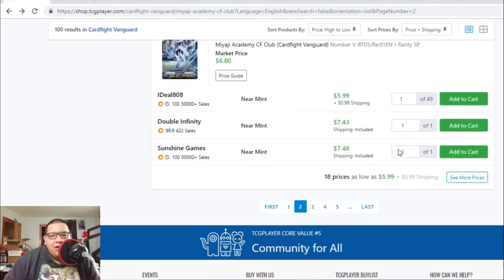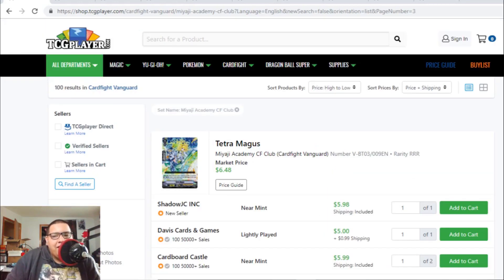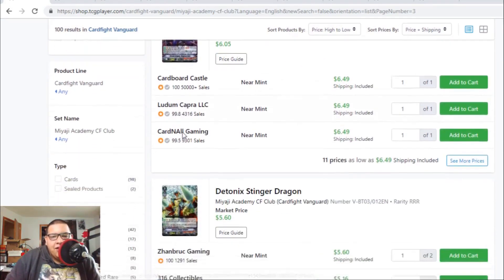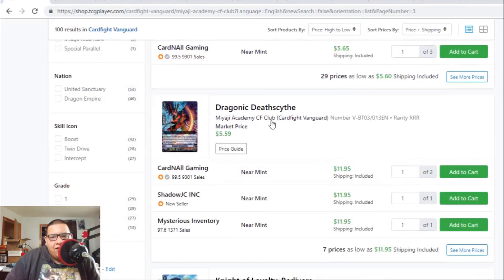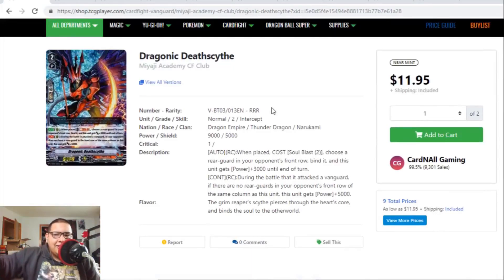Blaster Blade SP is going down to $6 — nobody wants it and there are a lot of copies online. Tetra Magus is still $5 to $6, Great Tidal Magatsu Gale is still $6 to $7, the Thavas Stinger Dragon is still $5 to $6. And Dragonic Deathscythe — this card was bought out. I don't know why, but the buyout is real.